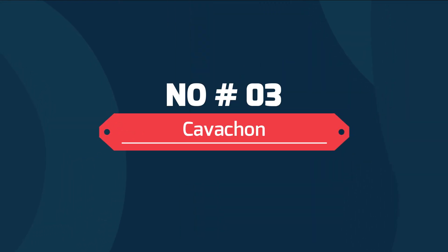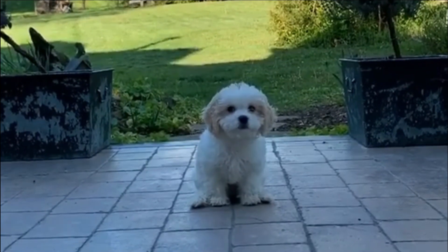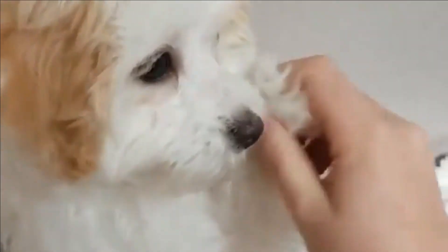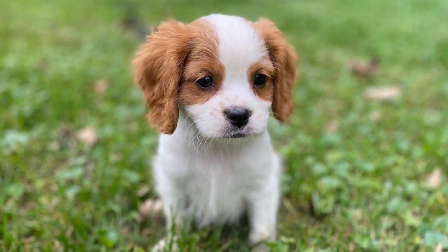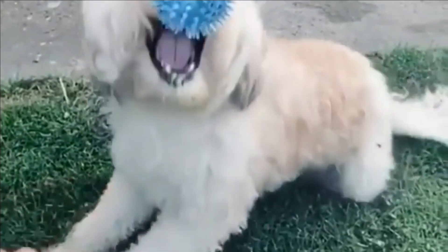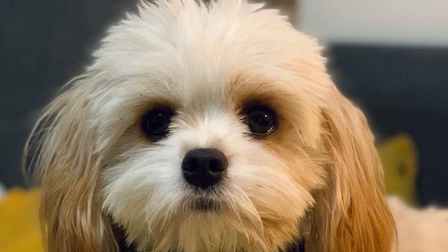Number 3: Cowachan. The Cowachan is a mixed breed dog, a cross between the Cavalier King Charles Spaniel and Bichon Frise dog breeds. Compact, spunky, and full of fun, these pups inherited some of the best traits from both of their parents. They are not recognized by the American Kennel Club and won't have official pedigree papers to document their lineage.